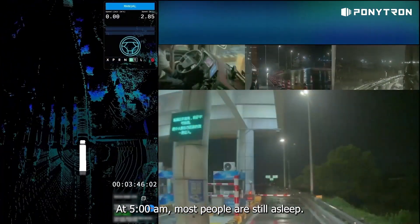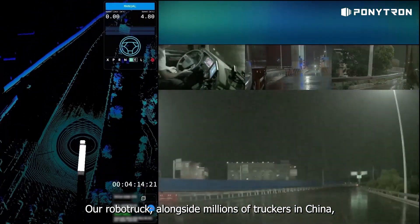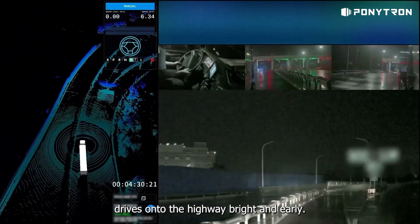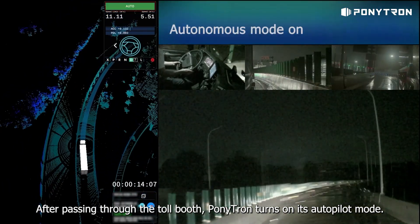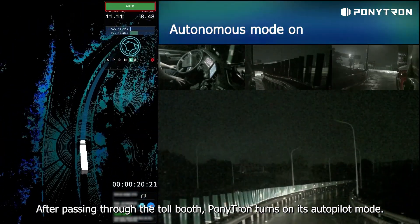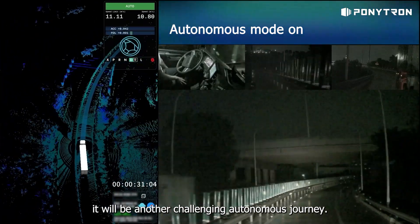At 5 a.m., most people are still asleep. Our robotruck, alongside millions of truckers in China, drives onto the highway bright and early. After passing through the toll booth, Ponytron turns on its autopilot mode. The dark sky and wet road indicate that it will be another challenging autonomous journey.